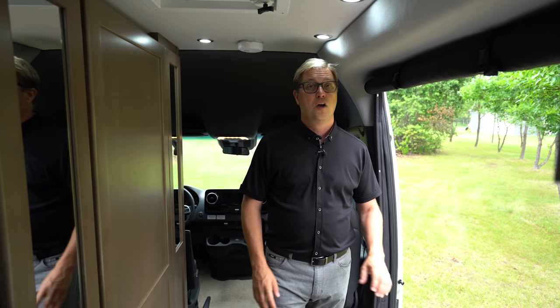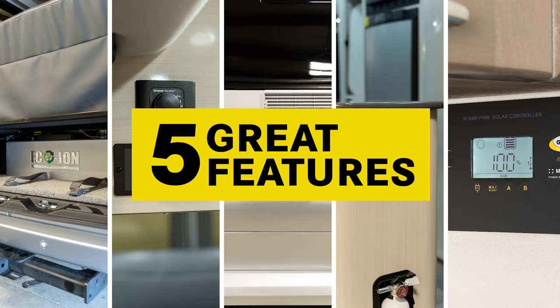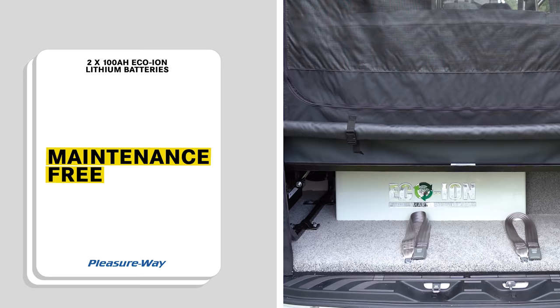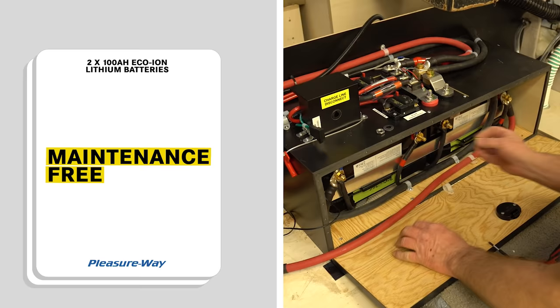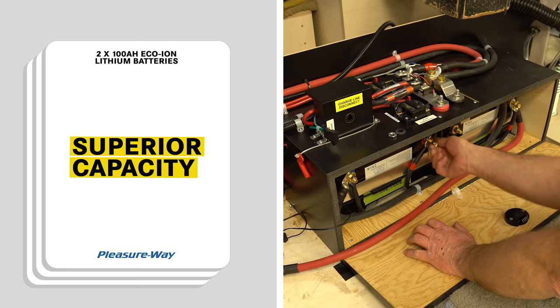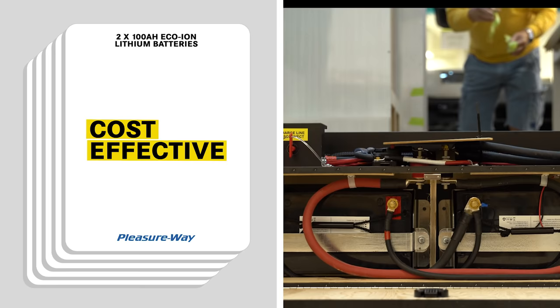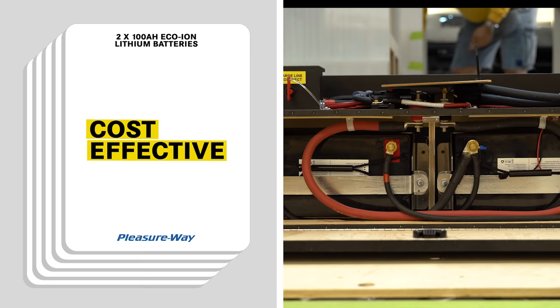Before I go and show you what the 2020 Plateau FL looks like and the difference in floor plans, let's look at five great features that separate Pleasureway from the rest. All Pleasureway models come standard with two 100 amp hour eco-ion lithium batteries. These coach batteries will each recharge in only a few hours, are maintenance free with no need to check fluid levels, and are superior to AGM batteries — 200 amp hours of lithium is comparable to 400 amp hours of AGM. They will also last up to 10 times longer than AGM batteries, resulting in 2,000 to 3,000 life cycles.